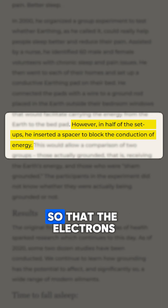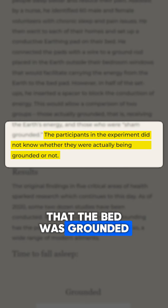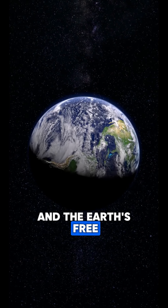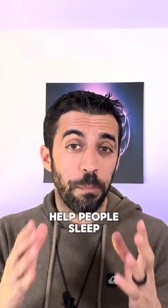But in half the beds, they put a blocker so that the electrons wouldn't actually flow into the bed, but the participant thought that the bed was grounded. Humans are electrical beings and the earth's free electrons can help with healing, but not everyone can always sleep on the earth. So would this technique help people sleep?